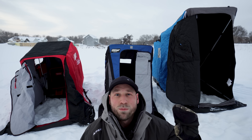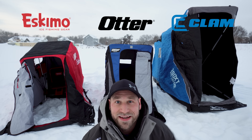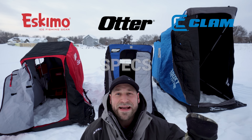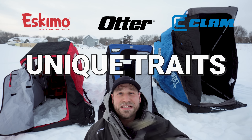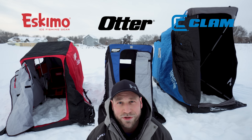We are going to compare the top-of-the-line one-man flip-overs from Eskimo, Otter, and Clam in today's video. We are going to compare the specs, features, and unique traits of each of the three and rank them to hopefully help you choose which one's going to be best for you.